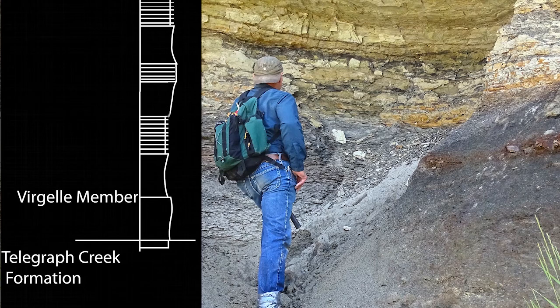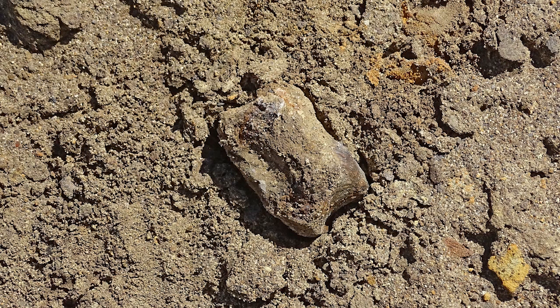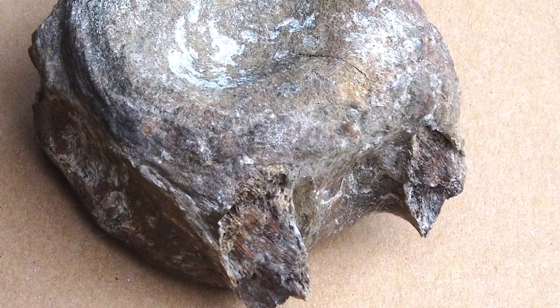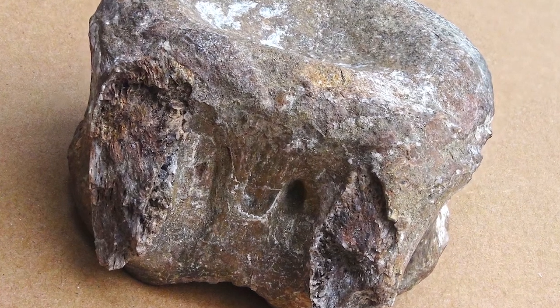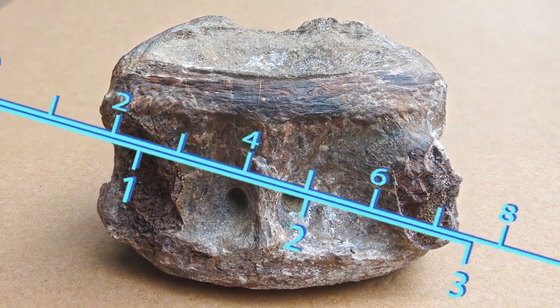Below the Eagle Formation are sediments of a deep ocean deposit, the Telegraph Creek Formation. It is in these marine deposits that the first of our fossils was found. Lou found this vertebra lying on the surface of the ocean deposits. Its location cannot be positively determined, as it may have eroded from any of the layers above. One expert has said that this vertebra may be that of an Ornithischian dinosaur. In these detailed photographs, we can see that the processes have been broken off recently, not before it was originally buried.